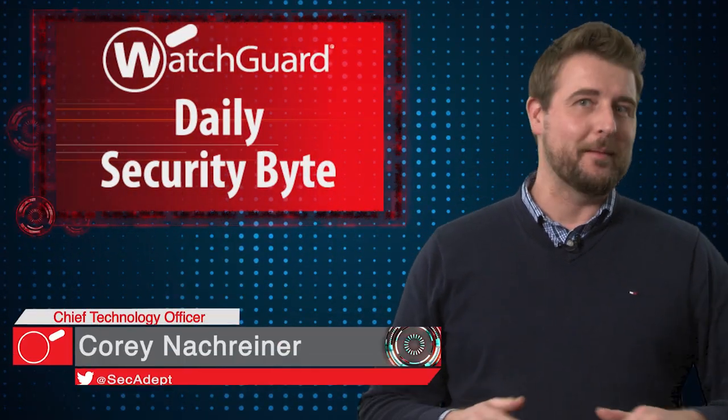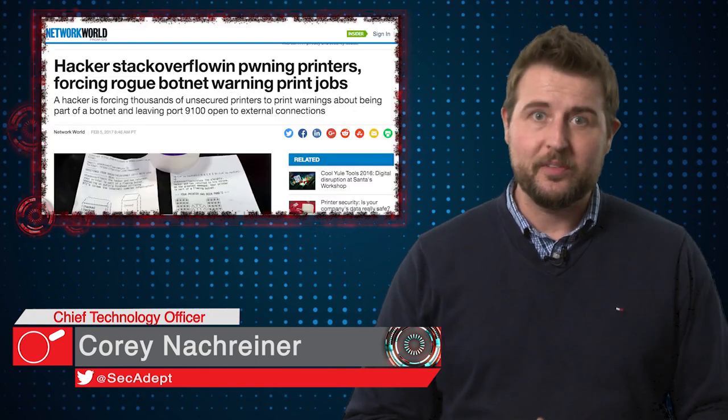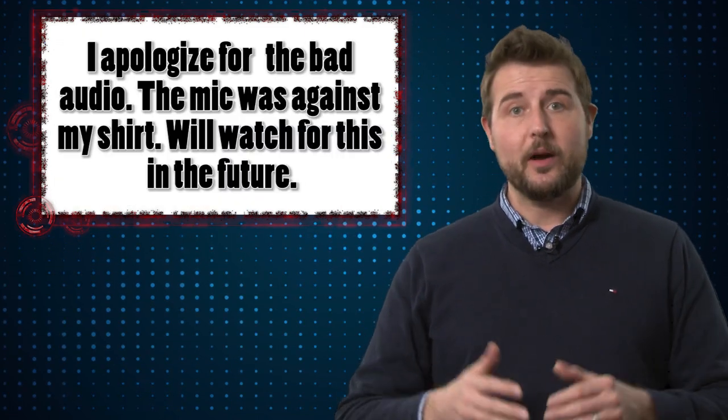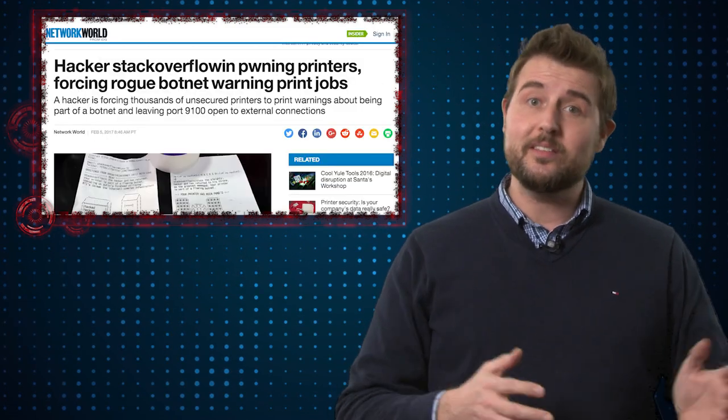Welcome to WatchGuard's Daily Security Byte, I'm Cory Nockreiner. Today's story is pwned internet print jobs. A few days ago I had a story about three German researchers that released a lot of detail about different security vulnerabilities affecting a number of printers. This story is very similar.